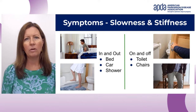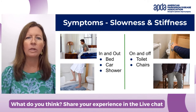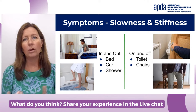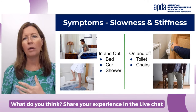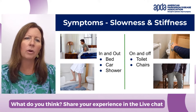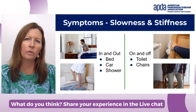I call this the 'ins and outs' and the 'ons and offs.' If you're feeling slow and stiff, you might have trouble getting in and out of bed, in and out of a car, or in and out of the shower. Another area is getting on and off the toilet or on and off of chairs.